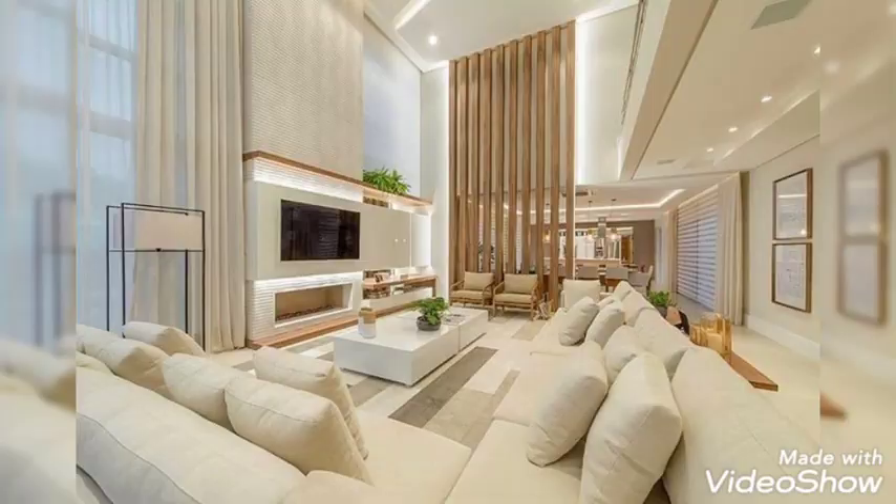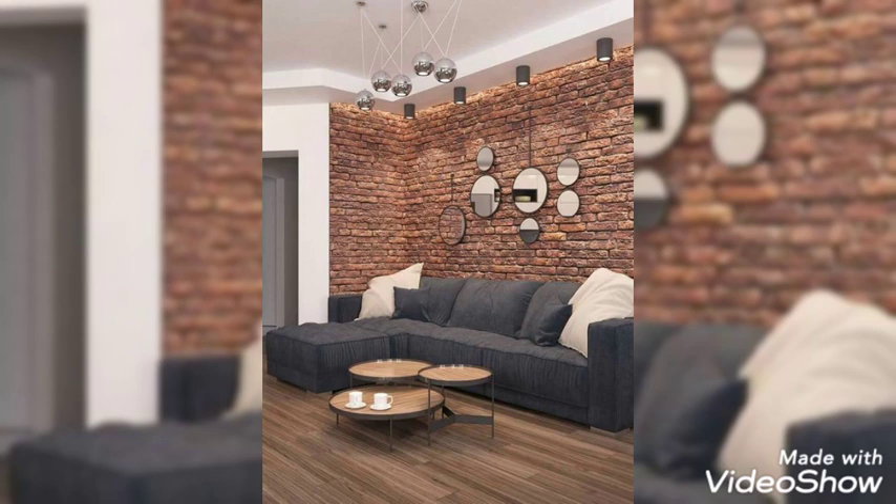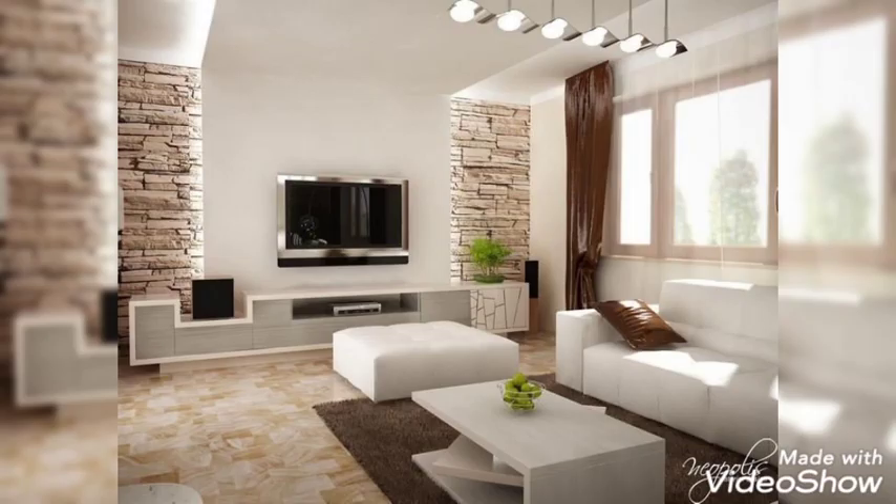Geometrical. Combine straight, curved, and angular lines with splashes of color for a graphic look, keeping the background of this living room understated.